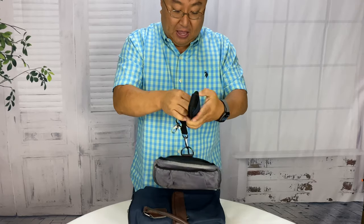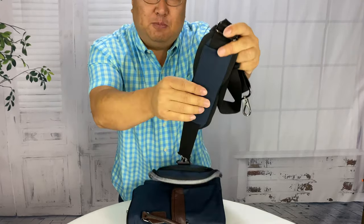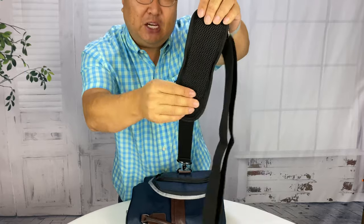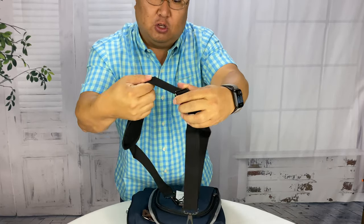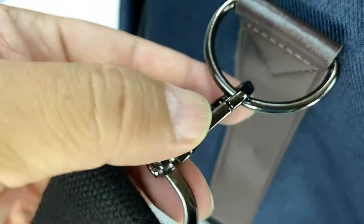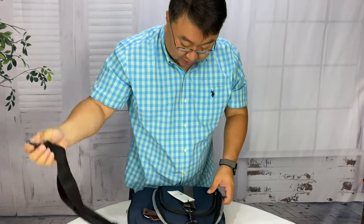First of all, we do have a shoulder strap here. This beautiful blue material on the outside, very thick padded mesh venting right there. Metal hardware for all of your adjustments. Then a thick, it's like cotton band there, a couple inches. Again, metal hardware, metal clips down here. And it's kind of like in that black chrome, which I really like. That's really nice looking.